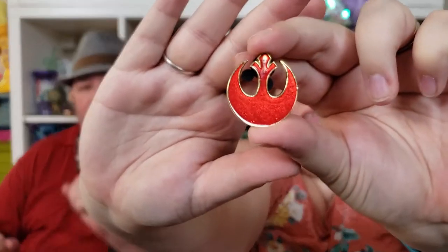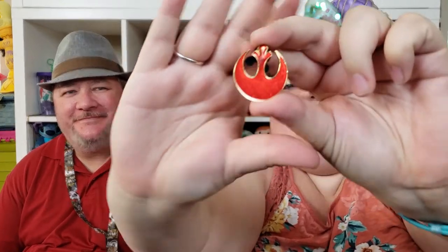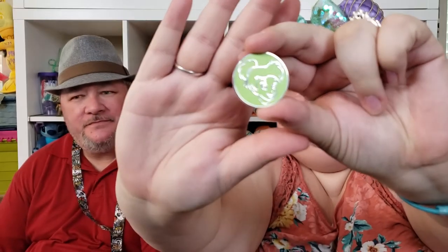Another Star Wars pin from the collection — I have no idea what this one is either. If you know what these are, tell us in the comments.